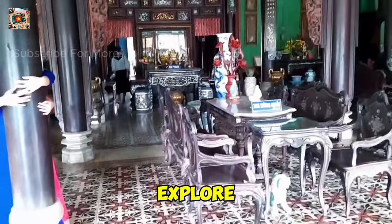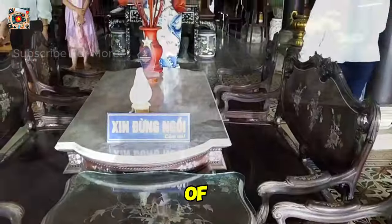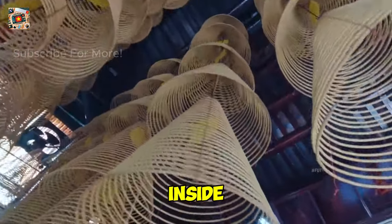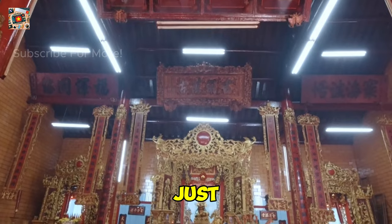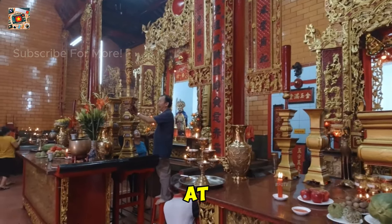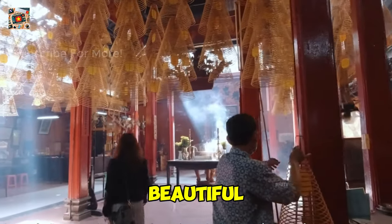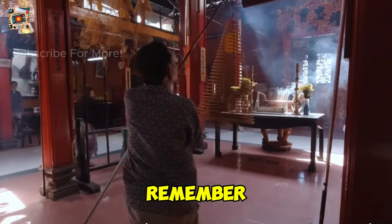Let's now explore the spiritual side of Can Tho with a visit to Ong Temple. This temple, dedicated to the Chinese deity Quan Cong, is a stunning example of Chinese-Vietnamese culture. Located right on Ninh Kieu Wharf, it's hard to miss the vibrant facade adorned with dragon statues and intricate carvings. As you step inside, you'll be greeted by the fragrant smell of incense and the sight of worshippers offering prayers. The temple's interior is just as captivating, with gilded altars and lanterns casting a warm glow. Look up at the ceiling and you'll see dozens of incense coils hanging from above — each coil represents a prayer that will burn for several days. Even if you're not religious, the peaceful atmosphere and beautiful architecture make Ong Temple a worthwhile stop. Respect local customs and remember to dress modestly when visiting.